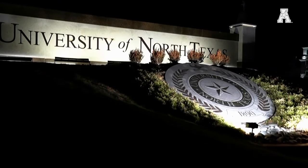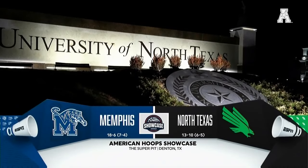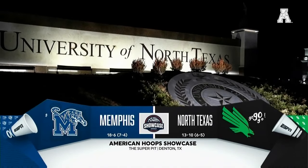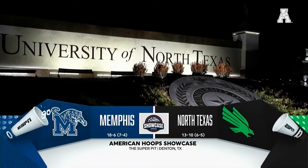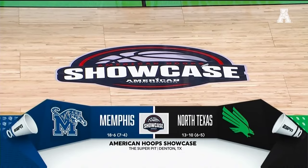You're watching the American Hoops Showcase on ESPN Plus. Welcome to Denton, Texas, and the University of North Texas as the Mean Green look to get back on track inside the Super Pit, welcoming in the Memphis Tigers.